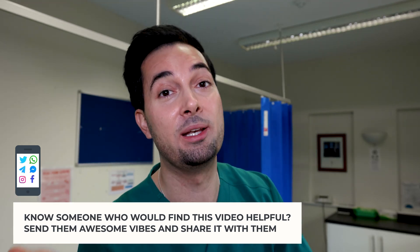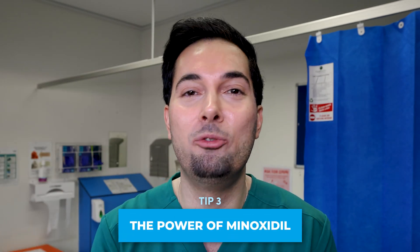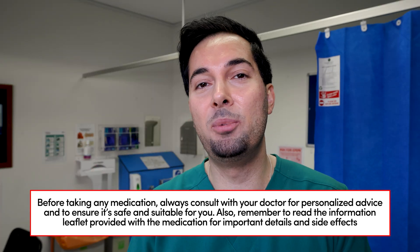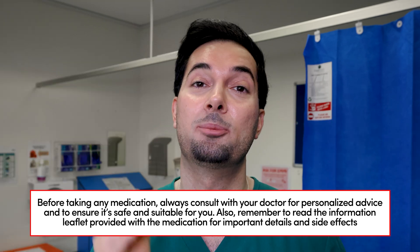Tip number three: minoxidil — this topical over-the-counter liquid hero, it's like the MVP of hair loss treatment. What it does is help increase the growth phase, reduce the shedding phase, and also beef up those miniaturized hair follicles, therefore helping thicken the appearance of hair. Remember, you need to be patient with it — it can take up to six months to show results.